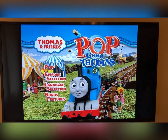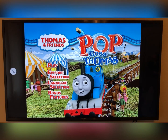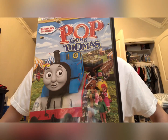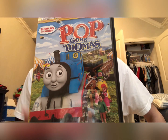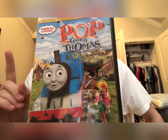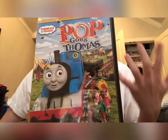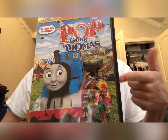And that's it for the menu tour for Pop Goes Thomas. Now let's jump into my review and thoughts. Overall, do I recommend Pop Goes Thomas? The answer is the same as with every other Miller era Thomas DVD I review: if you're a Thomas fan that hates the Miller era, don't buy this. But if you're a Thomas fan that doesn't mind the Miller era or actually likes it, then this one's for you.